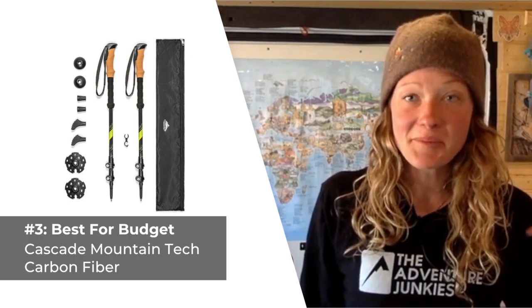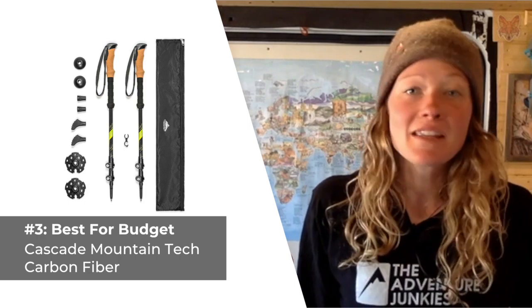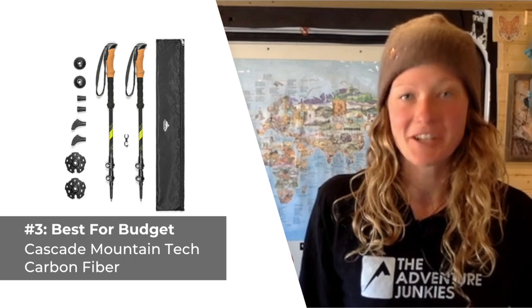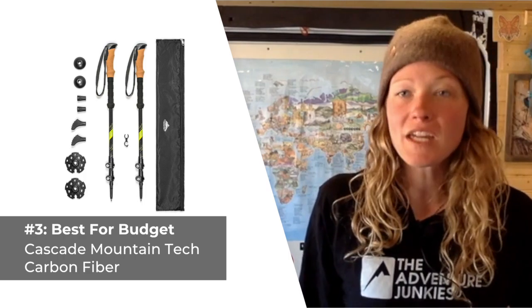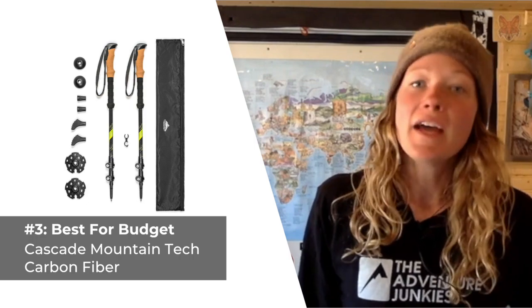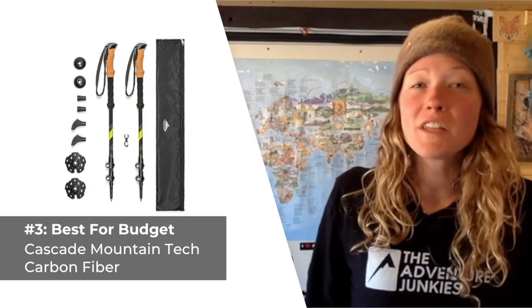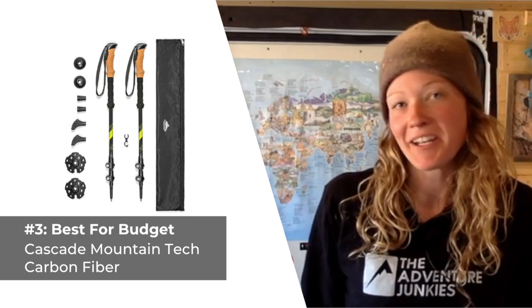What I like most about these trekking poles, besides how affordable they are, is how versatile they are, making them ideal for both casual weekend trips and extended adventures. What I don't care for so much is the bulky quick lock adjustment and their large pack size. At 26 inches, you really won't be able to stash these poles into any day pack.